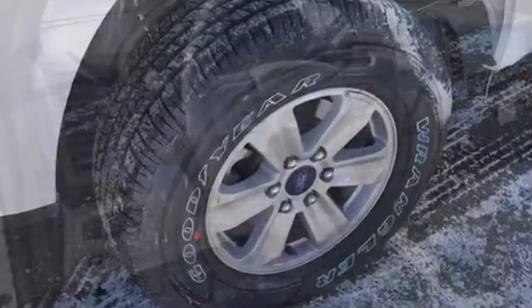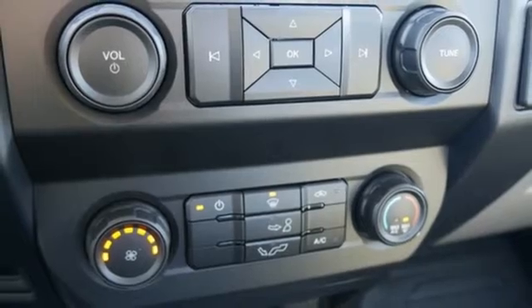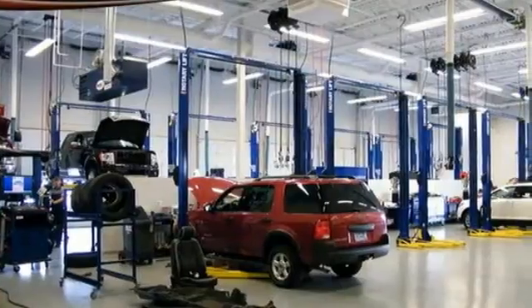Automatic transmission, electronic shift on the fly, engine auto stop-start feature, active grille shutters, auxiliary audio input, easy lift and lower tailgate, manual tilting steering column, trailer hitch receiver, gas pressurized shocks, and twin turbo V6 engine.